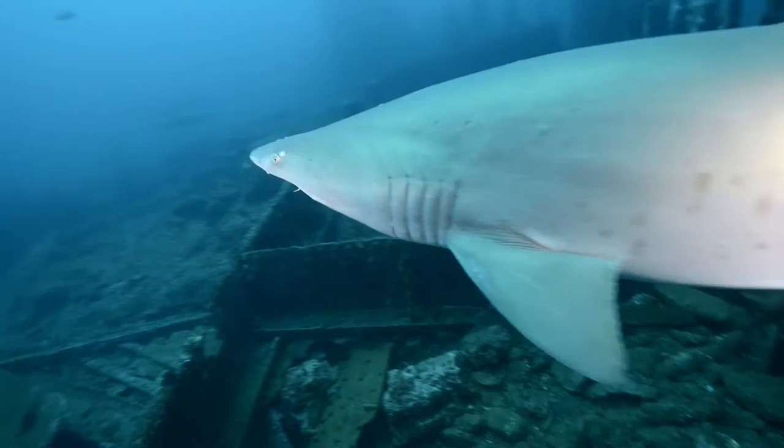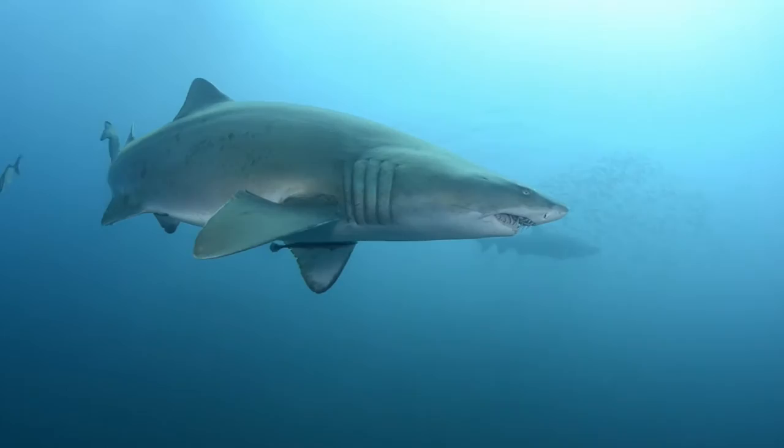In reality, they are a docile and lethargic shark and pose little risk to humans.